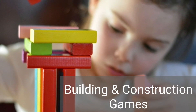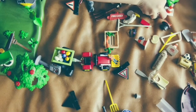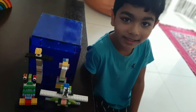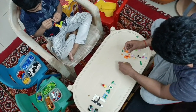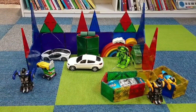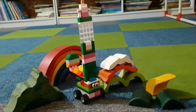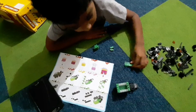Our third resource is Building and Construction Games. These are extremely helpful in enhancing concentration and attention span of young kids. These toys range from as simple as building blocks to extremely complex Legos. Legos and Magnetiles have been my personal best buys to date. Lego is a wonderful way to improve cognitive thinking and creativity.